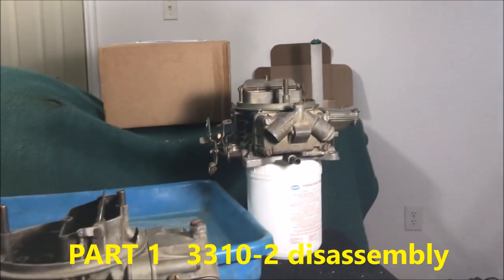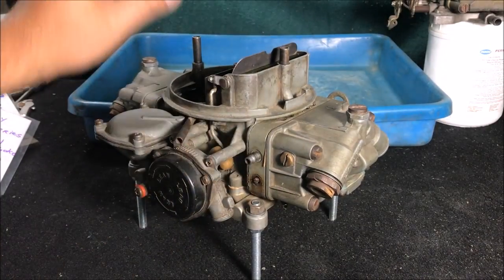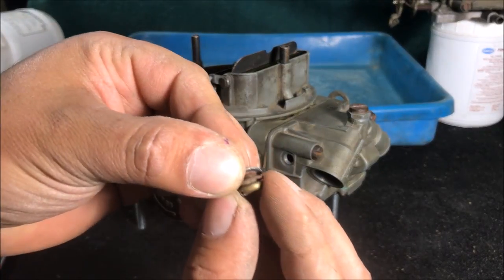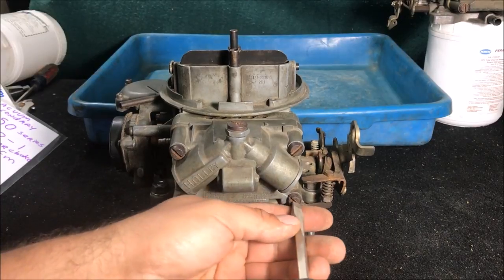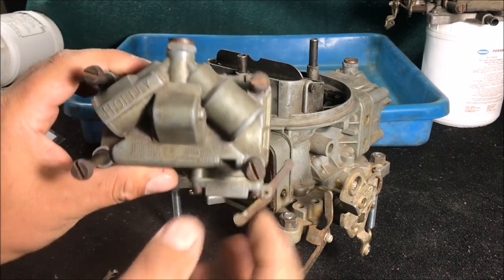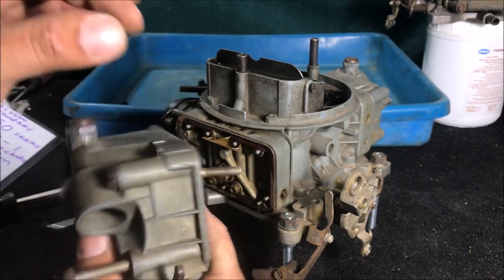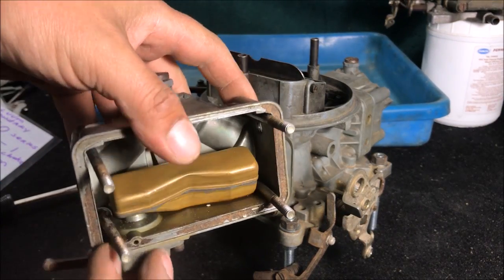In this video we're just going to take it apart and look at what's different from the 3310-2 — check that video for the full teardown. First, the timed vacuum port was just plugged. The fuel inlet bushing has a 5/16 hole. There were some double gaskets going on at the sight plug too — don't do that. Removing the primary fuel bowl with four screws, and already we can see a gasket issue: there's a gasket on the bowl but not on the bolt. That carburetor was probably leaking fuel when the car shook.